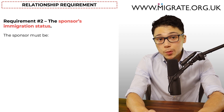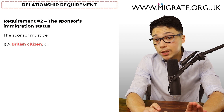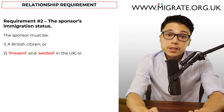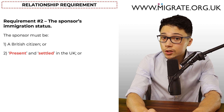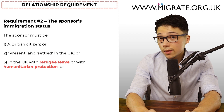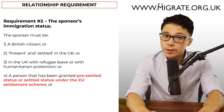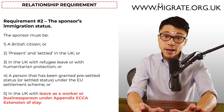The second relationship requirement is that the sponsor must be: one, a British citizen; two, present and settled in the UK — for settled sponsors overseas when the application is submitted, they will be deemed present if they express they will be returning to the UK with the applicant, and settled essentially covers those with indefinite leave to remain or permanent residency; three, in the UK with refugee leave or humanitarian protection; four, granted pre-settled or settled status under the EU settlement scheme; or five, in the UK with leave as a worker or business person under Appendix ECAA extension of stay.